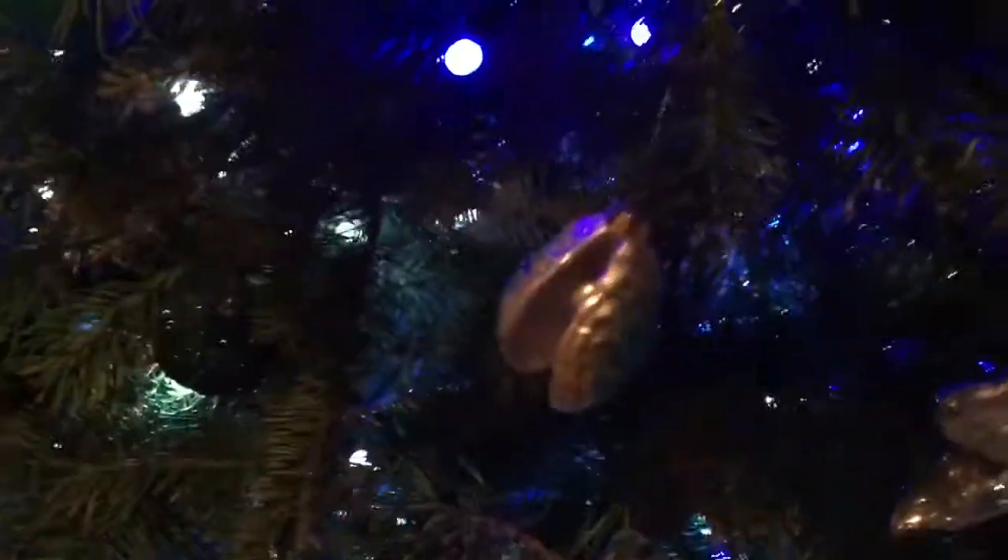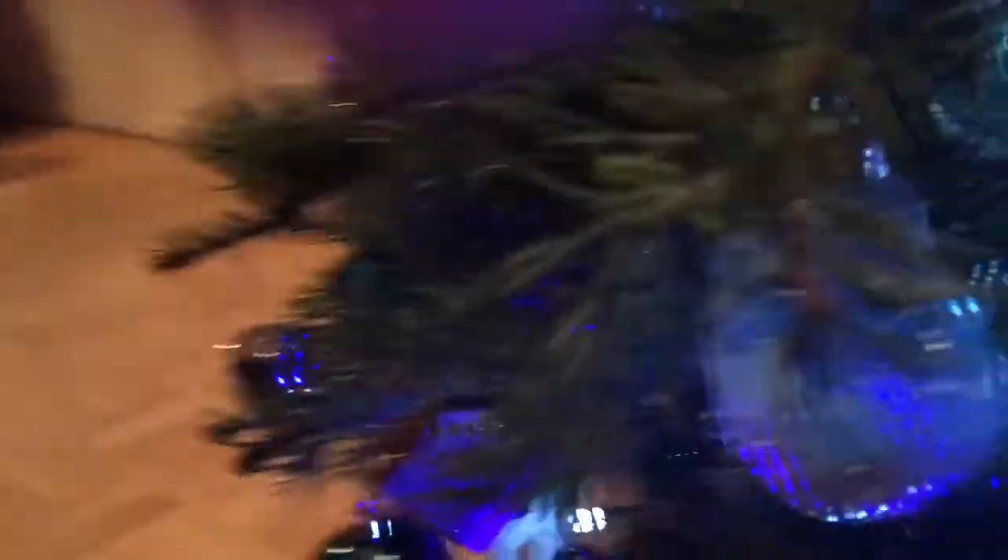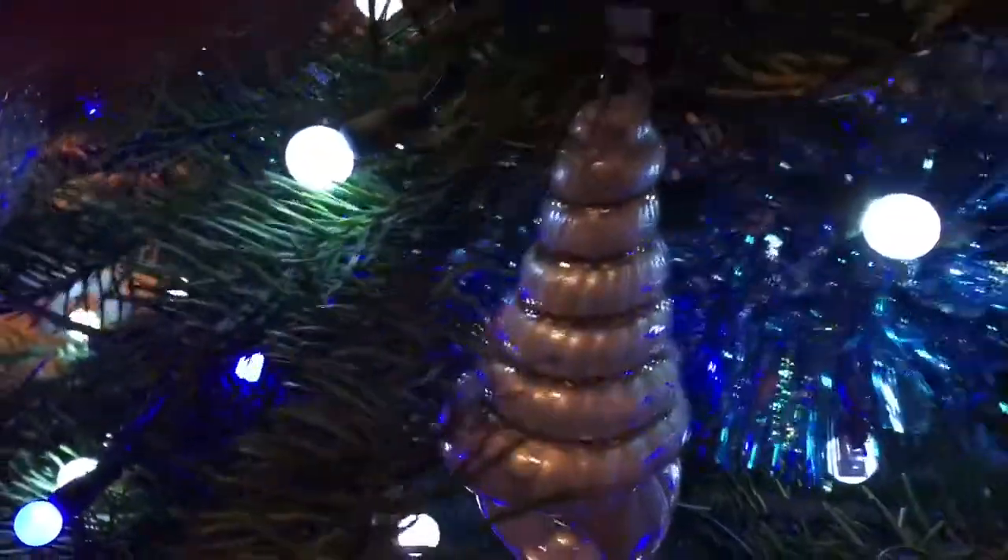Do you know what movie that's from? You get points if you do. There's a starfish, a pearl with an oyster shell. This shell has sand in it, so that's really cool — I don't know if you can see. There's another shell there; that one's a Tommy Bahama one, it was on clearance.